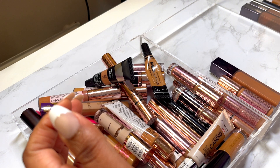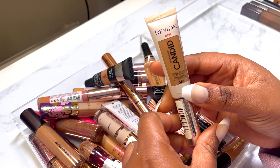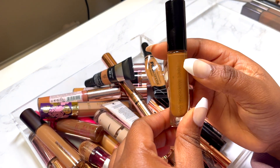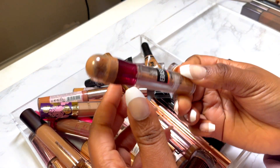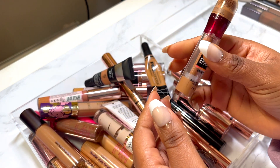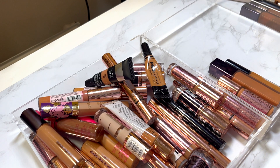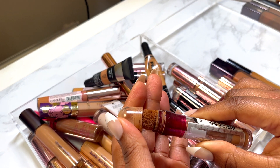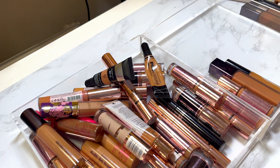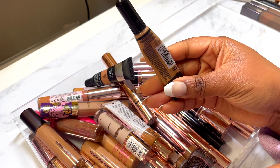Revlon Photo Ready Candid concealer in shade Cafe — didn't enjoy this, didn't work for me, declutter. My Pat McGrath Labs concealer in MD24 — absolutely love this, I've used it in so many videos, keeping it. My Maybelline Instant Anti-Age Eraser concealer — I love this but I'm decluttering it because it's super old. I don't particularly like the applicator either — I was using it straight on my face — so that's gonna go. LA Girl Pro Conceal in shade Fawn — if you know, you know, this is an OG concealer; I enjoyed using it this year, definitely keeping it.